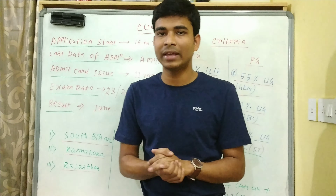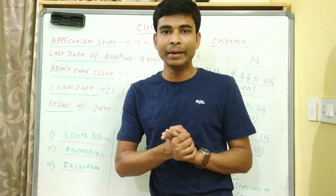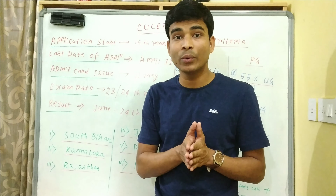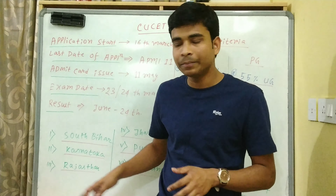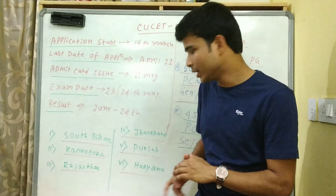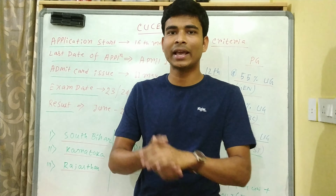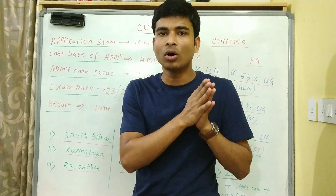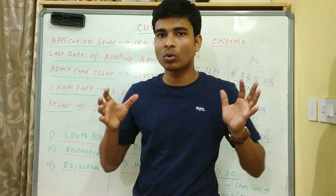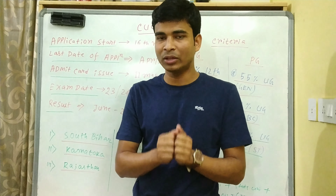यह बहुत अच्छा opportunity है JAM exam के बाद। Important universities जो NIRF ranking के मुताबिक अच्छी हैं: South Bihar Central University (CUSB), Karnataka Central University, Rajasthan Central University, Jharkhand Central University, Punjab Central University, Haryana Central University। और भी - Assam में Silchar में एक State University है, Madhya Pradesh में एक Central University है, Gujarat में दो-तीन हैं। इन सब को मिलाके total 20 universities हैं।